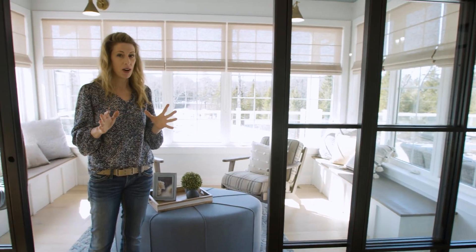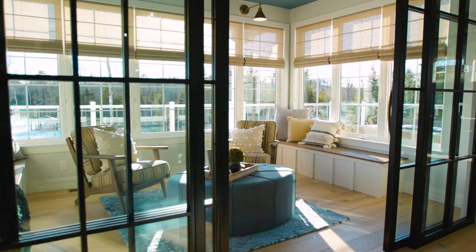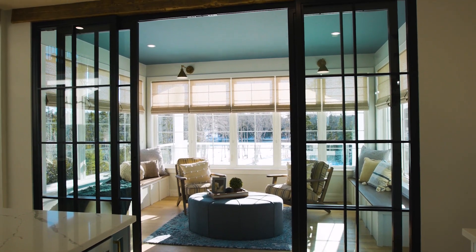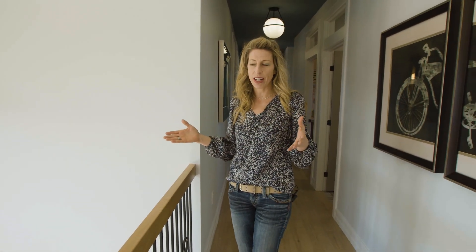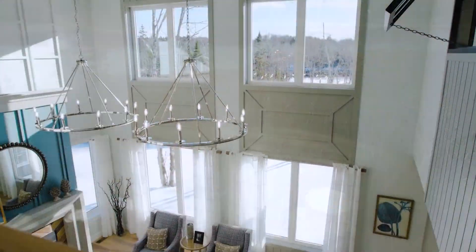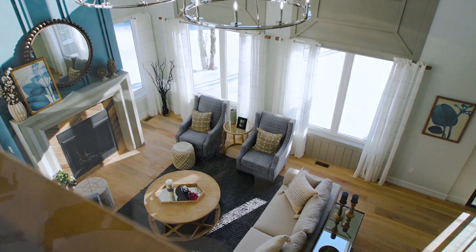These doors are my favorite part of this entire main floor. When I started the design here I really wanted to combine some rustic features with some more clean lines and modern features, and these doors do the trick. Now standing on the open-to-below railing area, you can really appreciate the beautiful view — not only can you look directly out into the river, but you can look down into the open space and appreciate the sunlight and all of the details that have gone into the space as well.